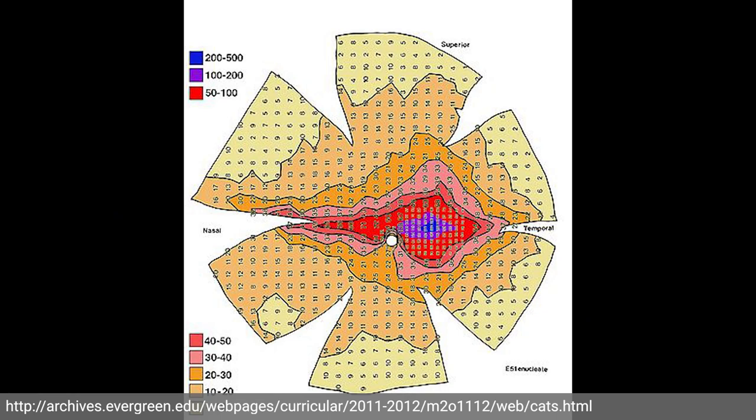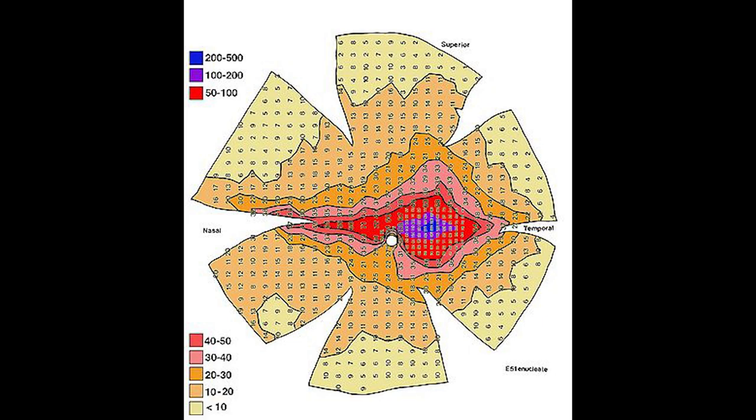Related to this distribution difference is that cats don't have a fovea. Instead, they have what's called the area centralis. Instead of a small circular region packed with photoreceptors, it's more of a streak — a horizontal streak. This gives better acuity along a horizontal axis rather than our point of high detail vision, and this is useful for spotting prey moving around along horizontal movement planes because of that relatively high rod density.